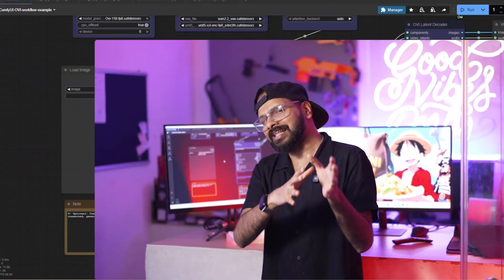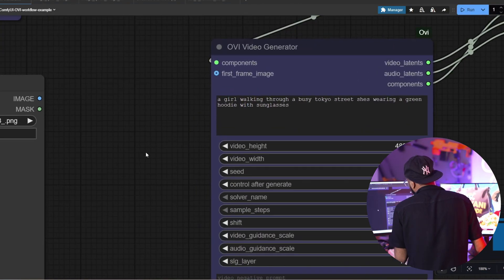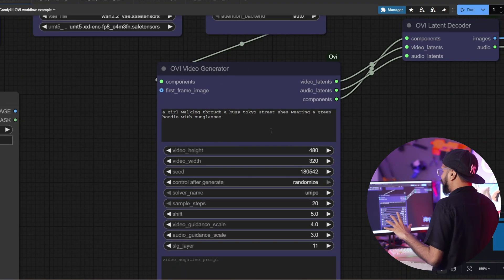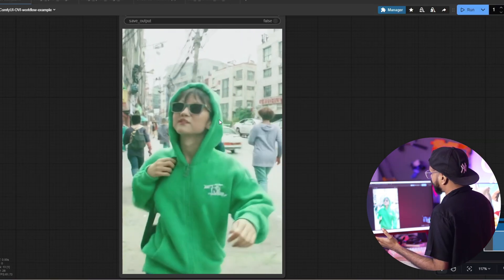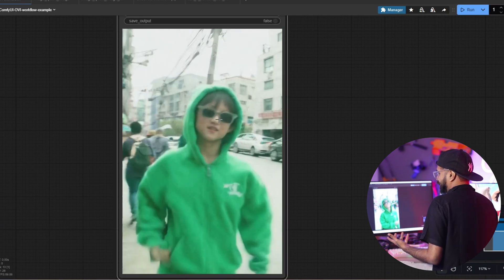Follow us on Instagram for more examples. And that's an example where we get a prompt in the image model — a girl walking through a busy Tokyo street, wearing a green hoodie with sunglasses. That's the image generation theme, and the video is generated from that. It is absolutely amazing.